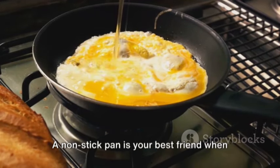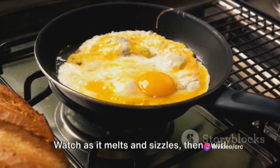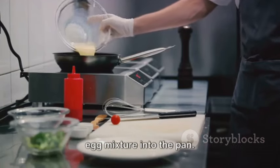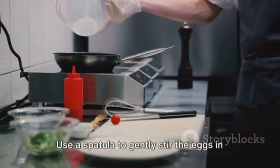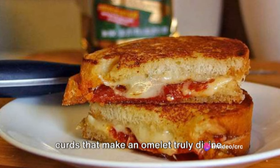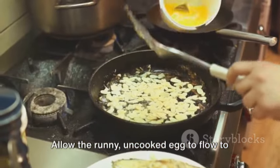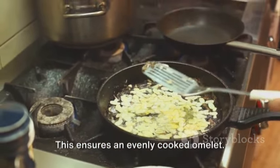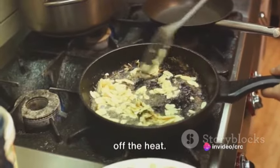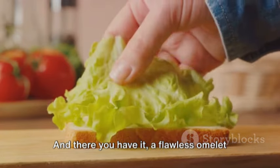Once your eggs are beaten and seasoned, it's time to heat up the pan. A non-stick pan is your best friend when making an omelette. Warm it over medium heat and then add a pat of butter. Watch as it melts and sizzles, then swirl it around to coat the entire pan. Pour your egg mixture into the pan — the sizzle is a symphony to your ears. Use a spatula to gently stir the eggs in a circular motion to create those soft, creamy curds. As the eggs start to set around the edges, lift the pan and tilt it slightly to allow the runny uncooked egg to flow to the edge. Once the omelette is mostly set but still slightly runny on top, turn off the heat. The residual heat will finish cooking the omelette to perfection.